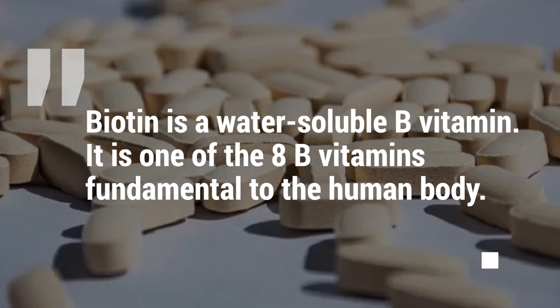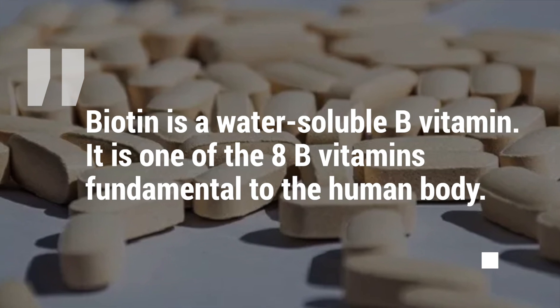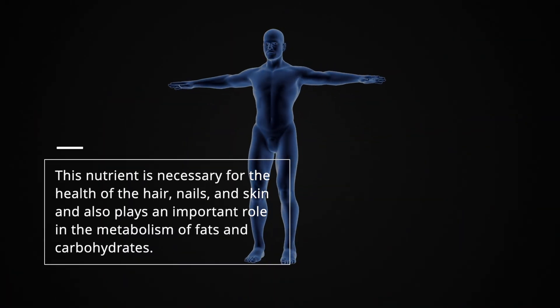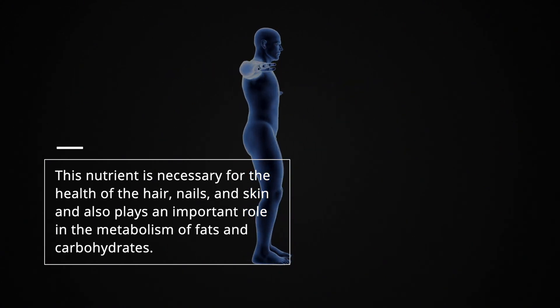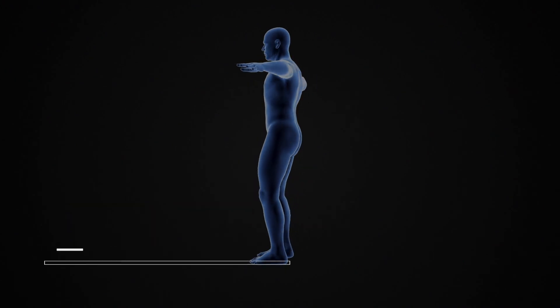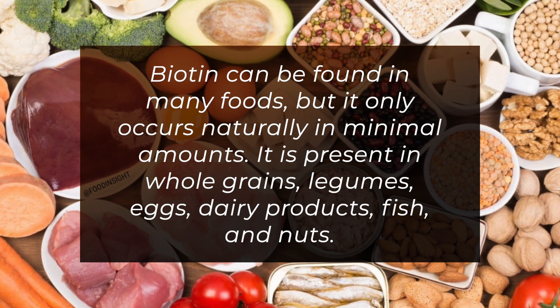Biotin is a water-soluble B vitamin and one of the eight B vitamins fundamental to the human body. This nutrient is necessary for the health of the hair, nails, and skin, and also plays an important role in the metabolism of fats and carbohydrates. Biotin can be found in many foods, but it only occurs naturally in minimal amounts.